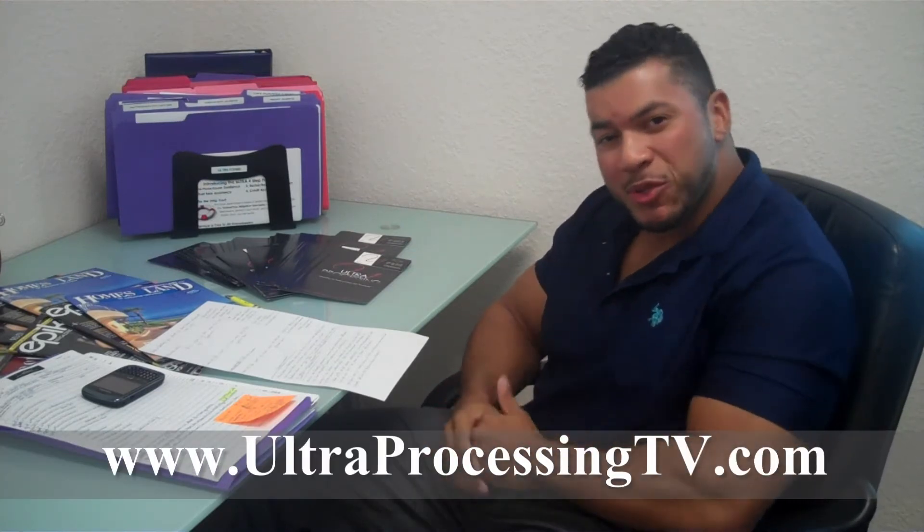Hello everyone, welcome to UltraprocessingTV.com, your online community marketplace for the best Central Florida short sales. My name is Eric Mielez. Let's get right into today's show.